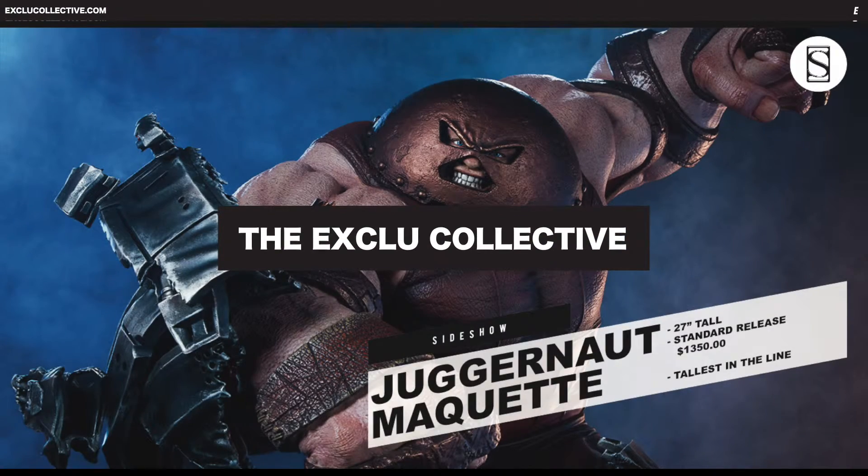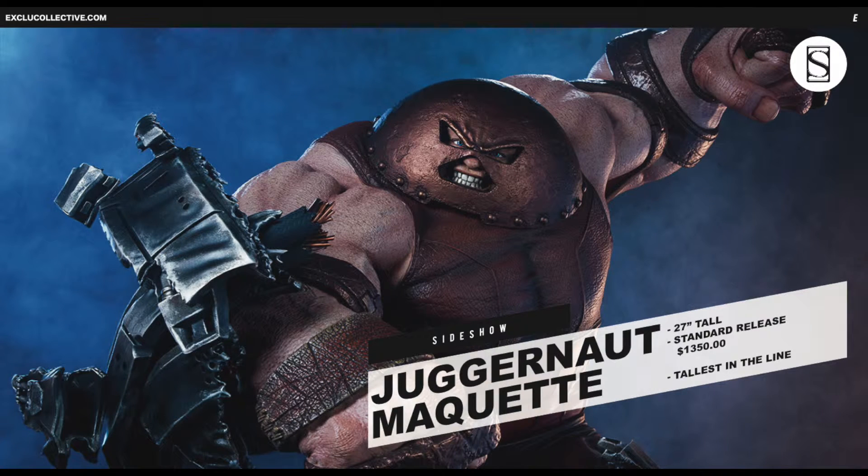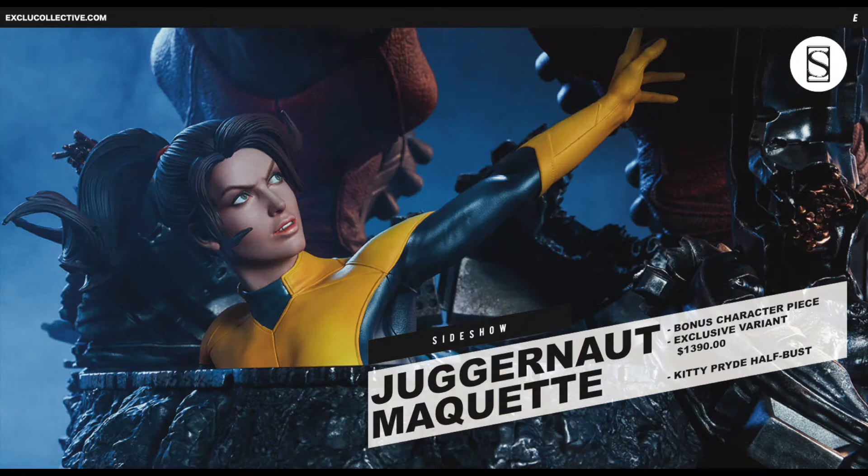Hello and welcome to another edition of the Exclude Newscast. Today's first story concerns Sideshow and the full reveal of their Juggernaut Maquette, which will be the tallest in their X-Men statue line.